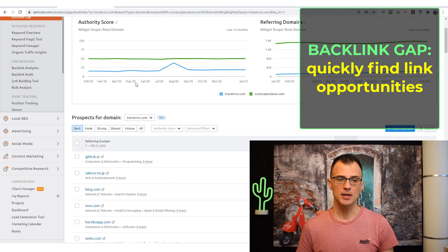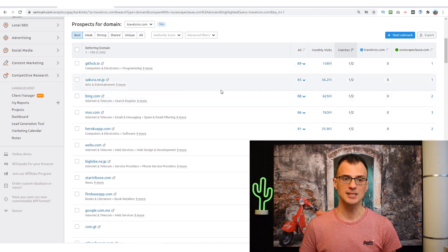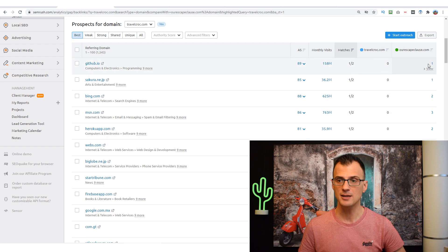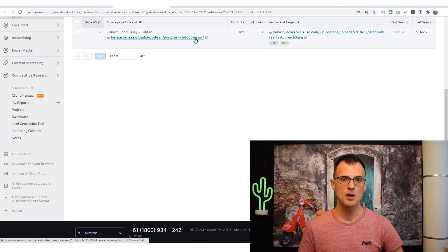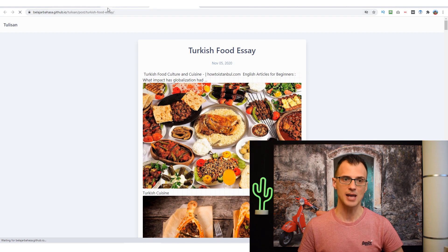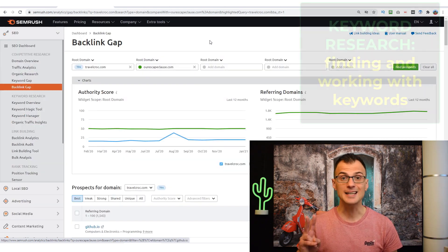Another great feature is Backlink Gap. With our websites already entered — travelcroc and ourscapeclause — this tells me what backlinks my competitors have that I can also try to get. For example, my competitor ourscapeclause.com has a backlink from github.io with an authority score of 89. Clicking on it shows the exact URL the link comes from, so I can analyze whether I can do the same thing. It looks like they may have created a subdomain on github.io — I can explore whether I can do the same to get a link from that same spot.